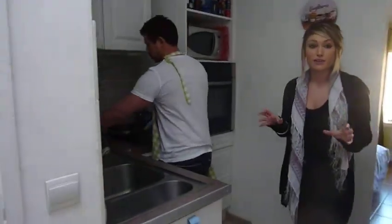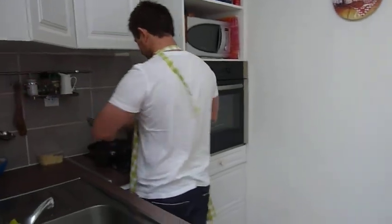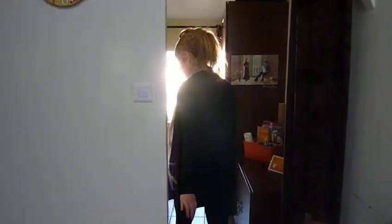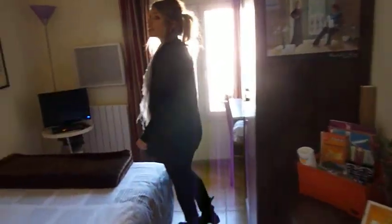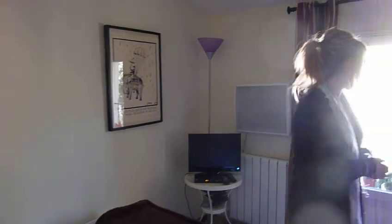Over here you have a very practical, fully equipped kitchen in the corner with its little sitting area over here. And straight ahead you have the bedroom. Heating, television, storage place and a view overlooking the front of the house.